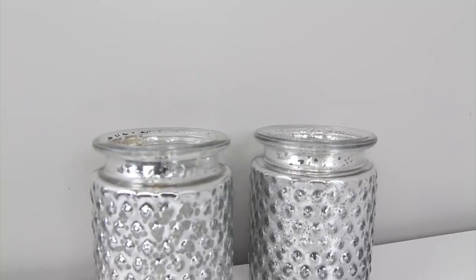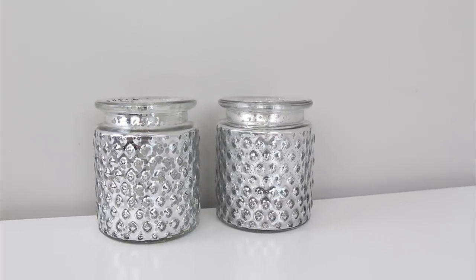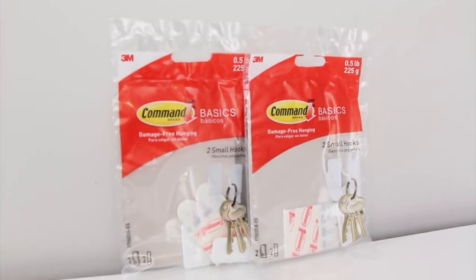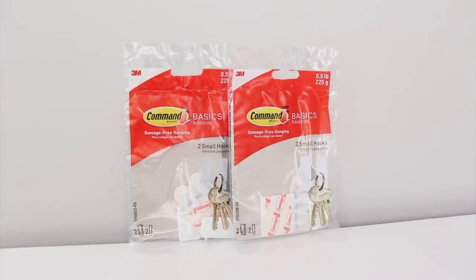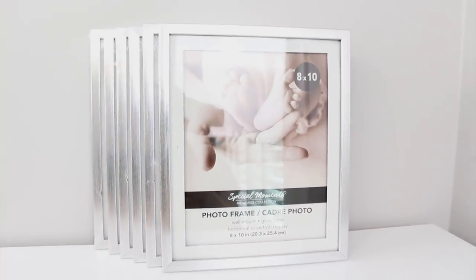I picked up two of these silver candle holders — sometimes I use them as candle holders, sometimes I use them as vases, but I do find them in the candle section. I grabbed two packages of these command hooks and these are the smaller ones that come two in a pack, and these are in the hardware section. I bought six of these silver 8x10 frames and these were in the frame aisle.